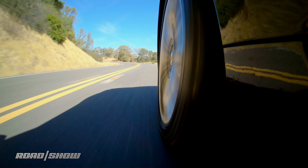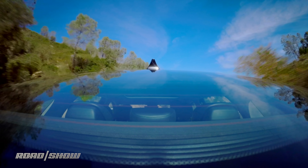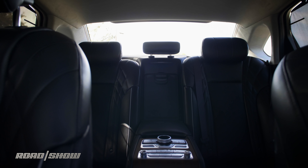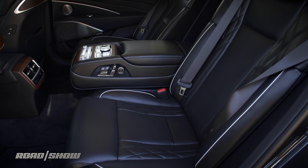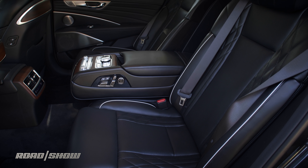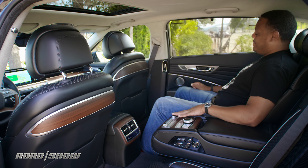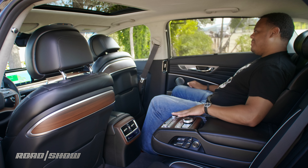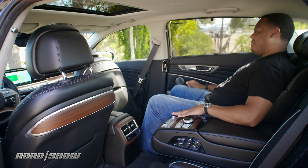In Kia's home country of Korea, the K900 actually serves as a limousine — not a stretch limo, but more like a black car that you'd chauffeur people around in. So this VIP model we're in inherits a really nice set of back seats. They're both power adjustable, but the one on the passenger side has access to a chauffeur mode, which slides the front passenger seat forward and down to maximize leg room back there while keeping the seat out of the driver's way. I can still see the rear view mirror when it's pushed all the way forward — that's really cool.